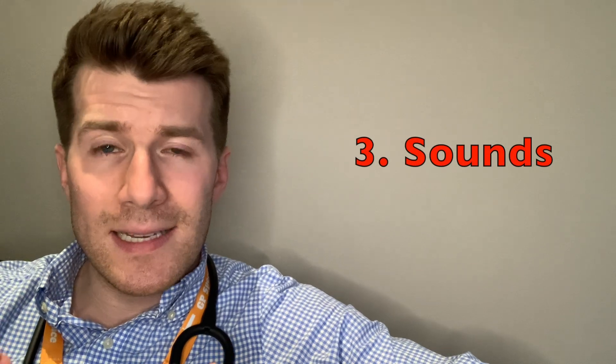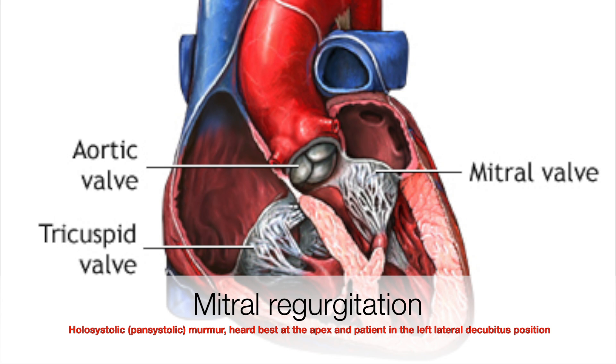So let's go ahead and listen to a sound of mitral regurge. Now that we've gone over the sound, symptoms, as well as the causes, let's talk a little bit about treatment.